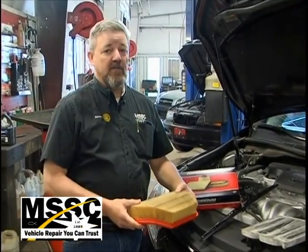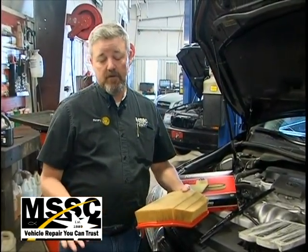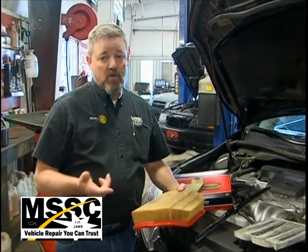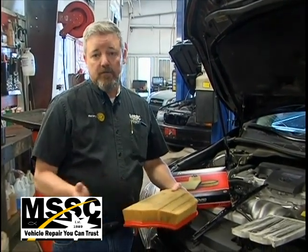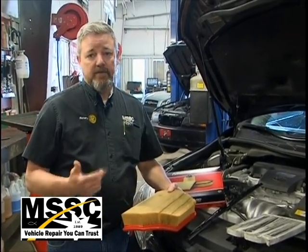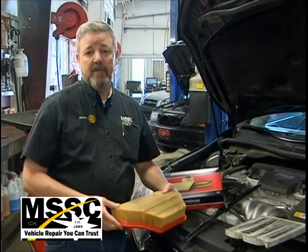Preventative maintenance is the lifeblood of any vehicle, no matter what the age or stage of the vehicle is. At Main Street Service Center today, we're working on a customer's brand new Toyota Camry that we've serviced — it's got about 10,000 miles on it now. We did the very first service job on it at 5,000 miles.